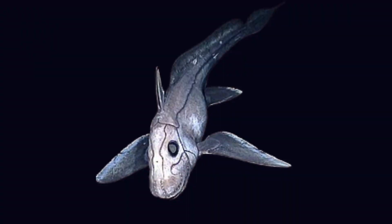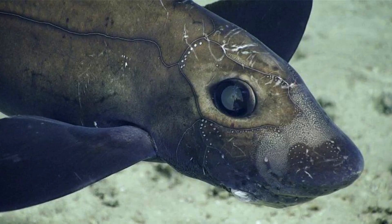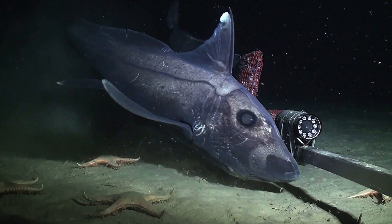The Ghost shark. Deep in the ocean's depths, the Ghost shark, or Chimera, glides silently with its otherworldly appearance. Sporting large eyes and a ratfish-like snout, this ancient creature is a testament to the mysteries of the deep sea. Despite its eerie name, the Ghost shark is a fascinating and elusive inhabitant of the ocean's abyssal realms.